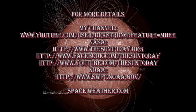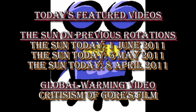If you want to find out more about what's going on with the Sun today, follow some of the links in the description box below. If you want to see earlier editions of the Sun Today, go to my channel — they're all listed there. To see what the Sun was doing exactly one, two, or three rotations ago, go to my Sun Today videos on the 1st of June, 5th of May, and 8th of April respectively.